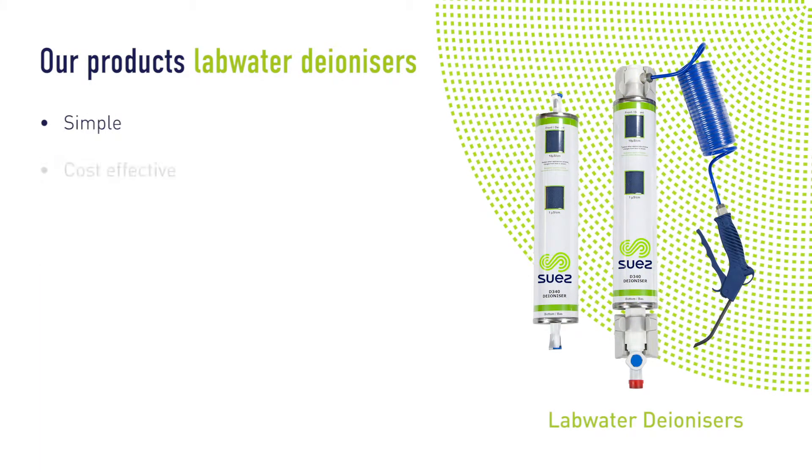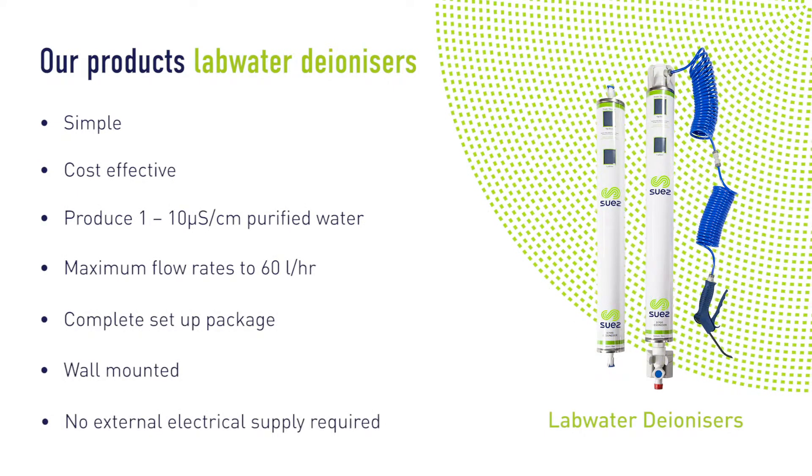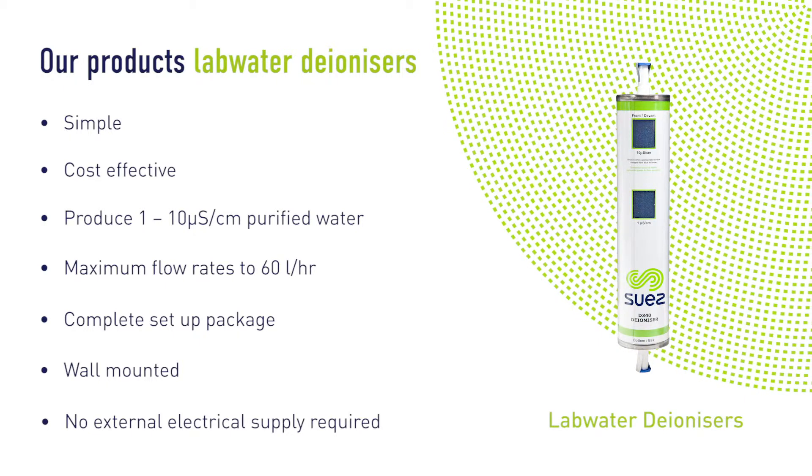Lab Water is a simple entry-level solution that is low cost, easy to fit and install, making it great for use in low volume applications.